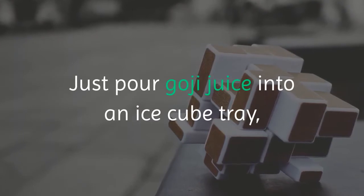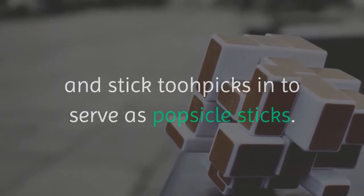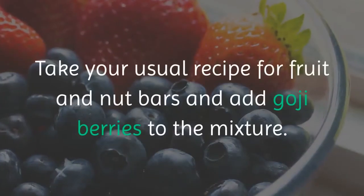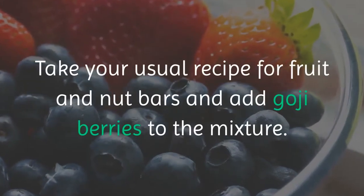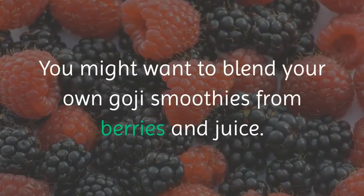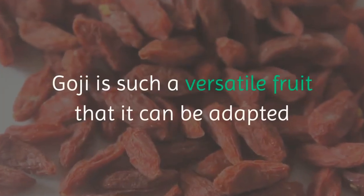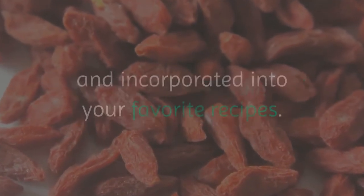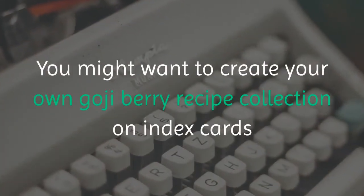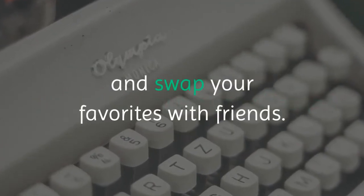Just pour goji juice into an ice cube tray and stick two picks in to serve as popsicle sticks. You can also make chewy goji bars — take your usual recipe for fruit and nut bars and add goji berries to the mixture. You might want to blend your own goji smoothies from berries and juice. Goji is such a versatile fruit that it can be adapted and incorporated into your favorite recipes.